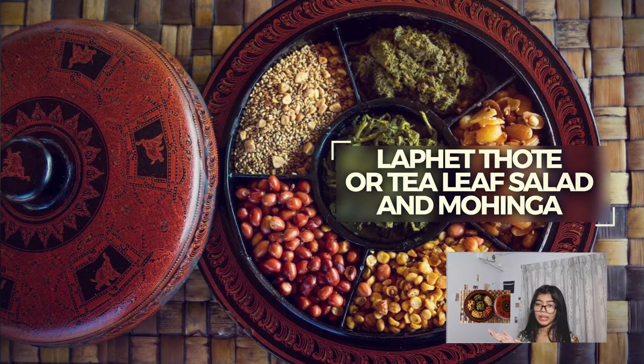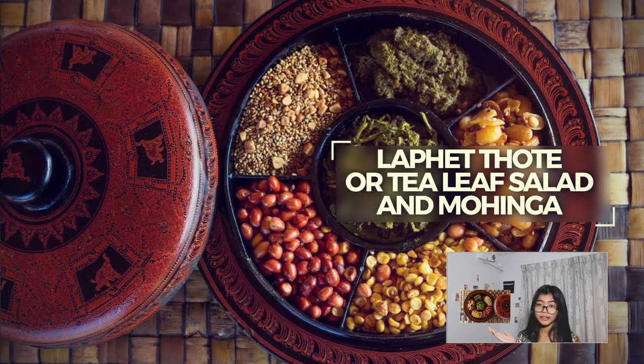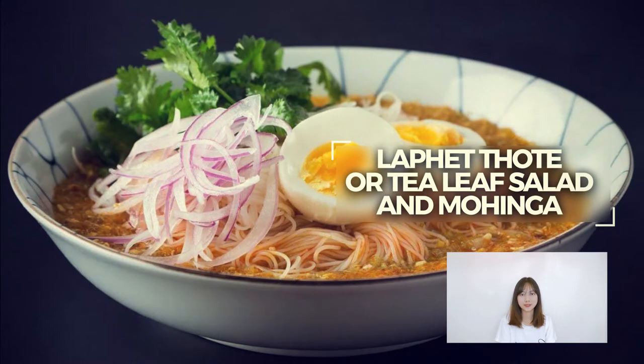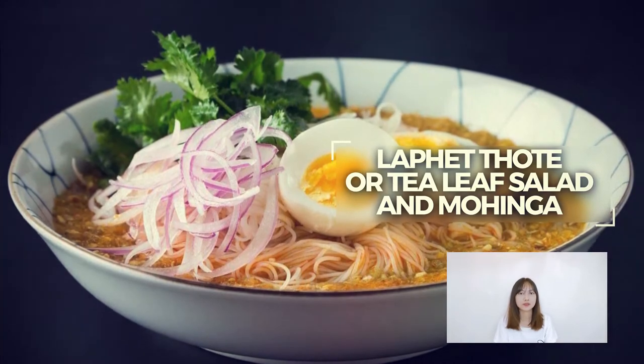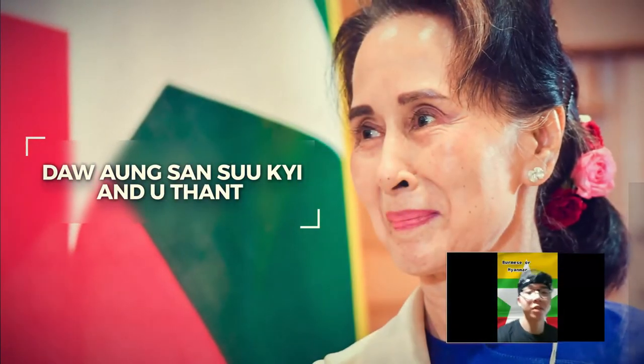Mohinga is one of the favourite breakfast dishes in Myanmar. It is made from round rice noodles, broth, and a harbour-based fish soup with a crunchy fritter of banana stem. The Burmese just say the ethnicity, so they call it Myanmar.